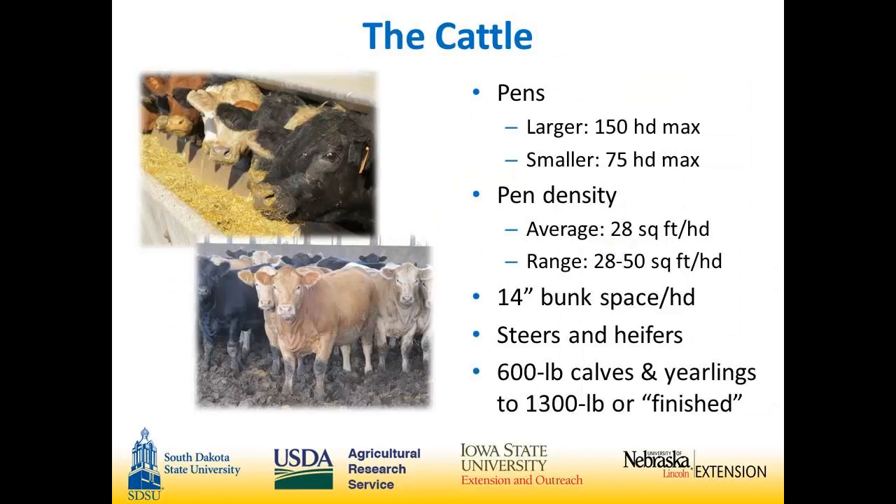Pen sizes run 75 to 150 head. They keep different-sized cattle in different-sized pens. They're a custom feedlot, with customers ranging in number and type of cattle — feeding everything from 300-pound Holsteins to 15-year-old embryo transfer cows. They do own 50% of those buildings. As Harris jokes, she may be the chief financial officer, but he still gets the last word: 'Yes, dear.'